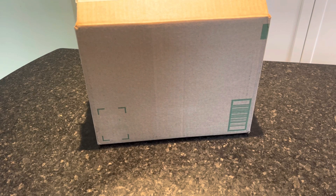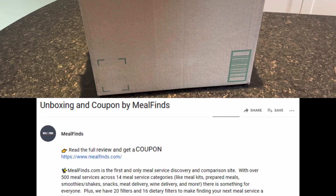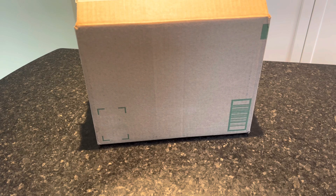Hey everyone, it's Allison here from MealFinds.com and today we are unboxing a box from Real Good Coffee. We're gonna unbox it, we're gonna give it a try, and we're gonna have a full review. Be sure to check out the links down below for more information and to shop.